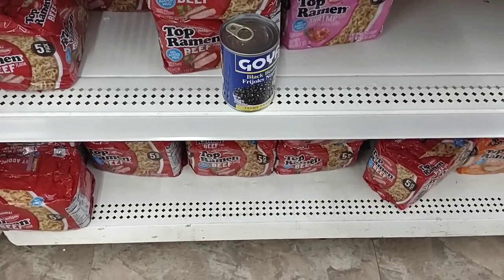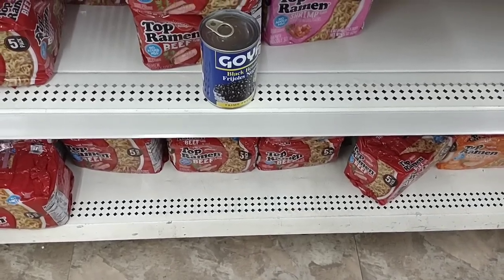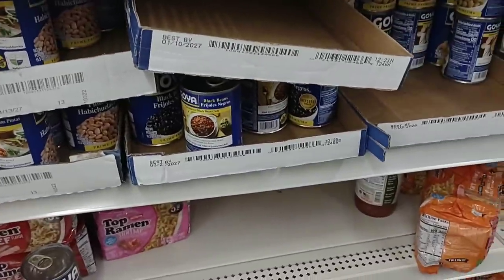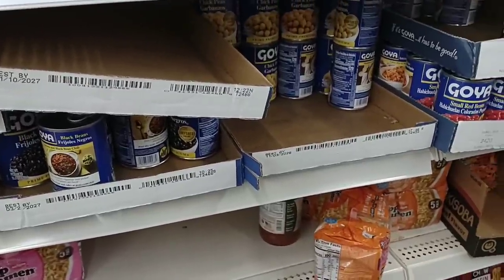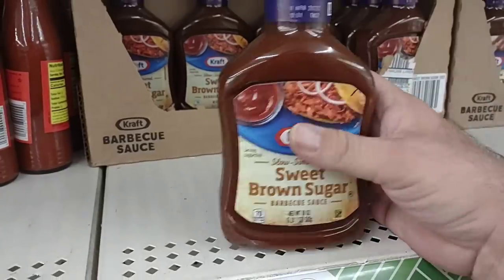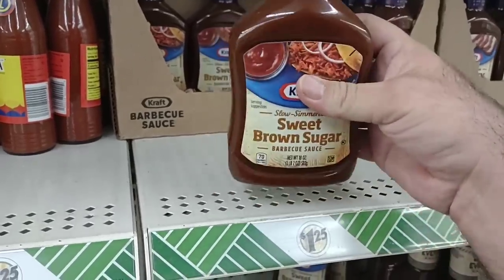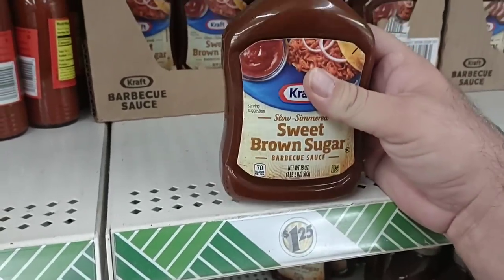We've had a couple comments on ramen — they have five packs here. They're $1.67 for a six pack at Kroger, so $1.25 for a five pack isn't too bad. They've got the shrimp one that somebody asked about. They do have some Goya beans here, which hold some value — we see them going anywhere from $1.49 to $2, so $1.25 a can is not terrible. Check this out — this is 18 ounces of what we use for our meatloaf. A lot of people were fans of it — really good stuff — $1.25 here, so that's a pretty good deal.